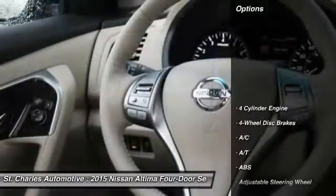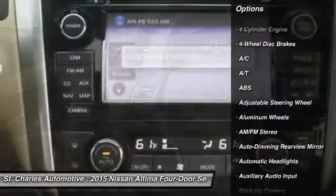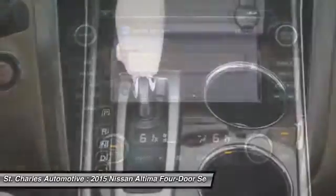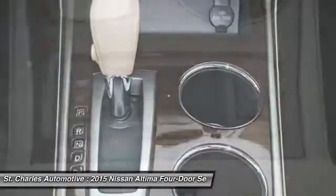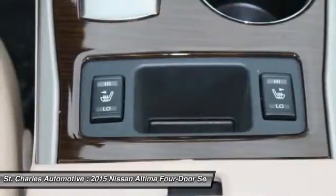Here are some of this vehicle's great options: steering wheel audio controls, power passenger seat, remote engine start, stability control, traction control, keyless entry, anti-lock braking system, backup camera, Bluetooth, leather-wrapped steering wheel.